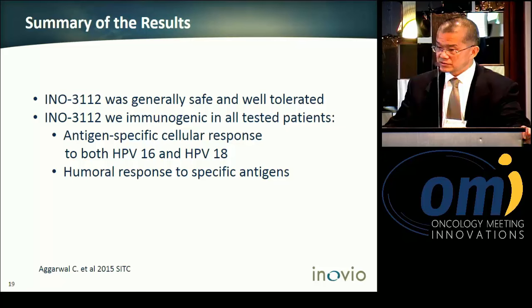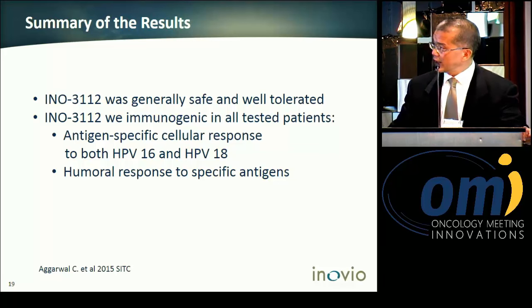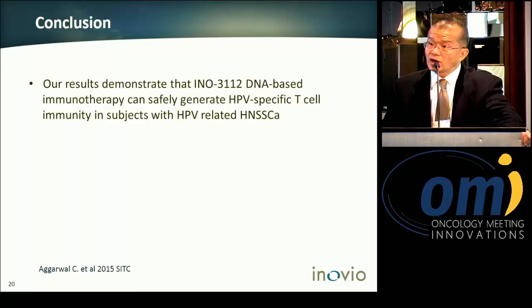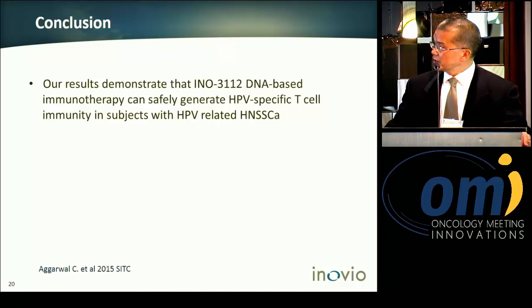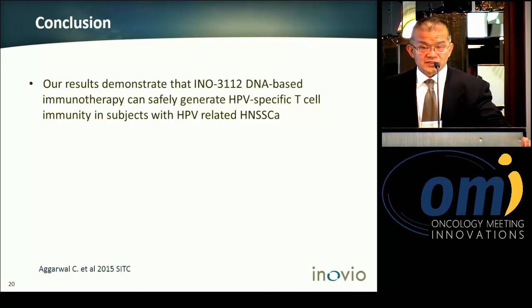In summary, ANOES-3112 is generally safe, well-tolerated, and can generate immunogenicity at both the cellular level and in antibody response. We conclude that 3112 DNA-based immunotherapy can be safely used in the head and neck cancer population. As Dr. Cohen stated, we should think beyond PD-1 and PD-L1 — and this is one option I want to introduce.